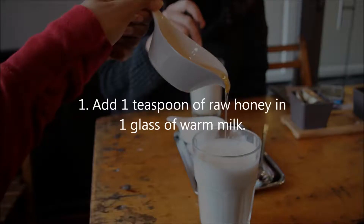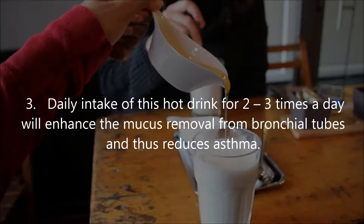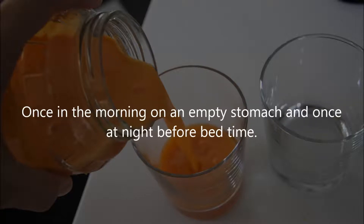Instructions: add one teaspoon of raw honey in one glass of warm milk, stir well, and drink it slowly. Daily intake of this hot drink two to three times a day will enhance mucus removal from bronchial tubes and thus reduce asthma. Alternatively, mix one teaspoon of honey with half a teaspoon of cinnamon powder and consume it twice daily — once in the morning on an empty stomach and once at night before bedtime.